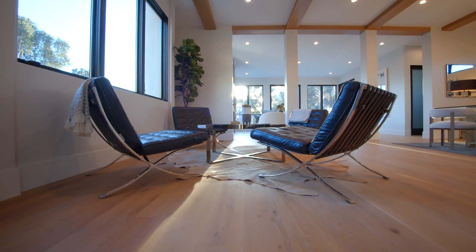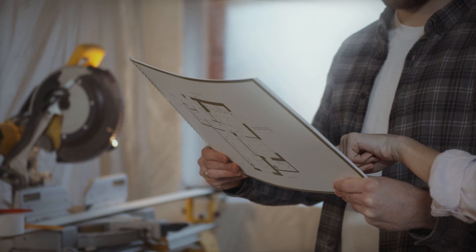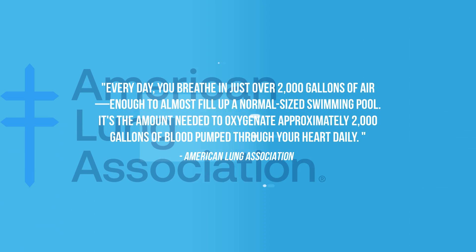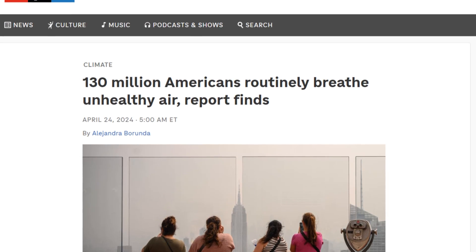Indoor air quality is one of the most important and most overlooked aspects of construction for both residential and commercial buildings. On average, we breathe in roughly 2,000 gallons of air a day according to the American Lung Association. So the quality of the air that we're breathing in and where we're getting it from matters a lot, and there's a lot of conflicting information out there.